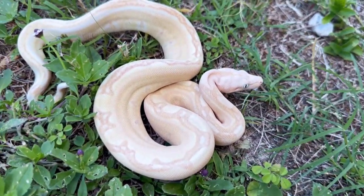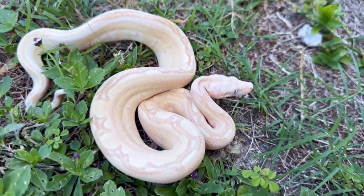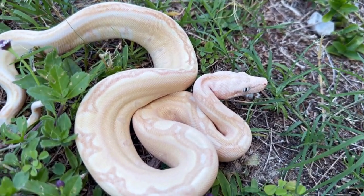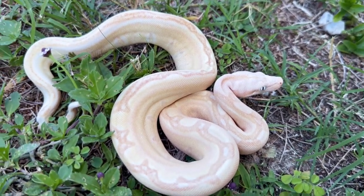We'll show you one more look at this beautiful hypo blue-eyed leucistic crystal with the jungle gene in there — this is outstanding.